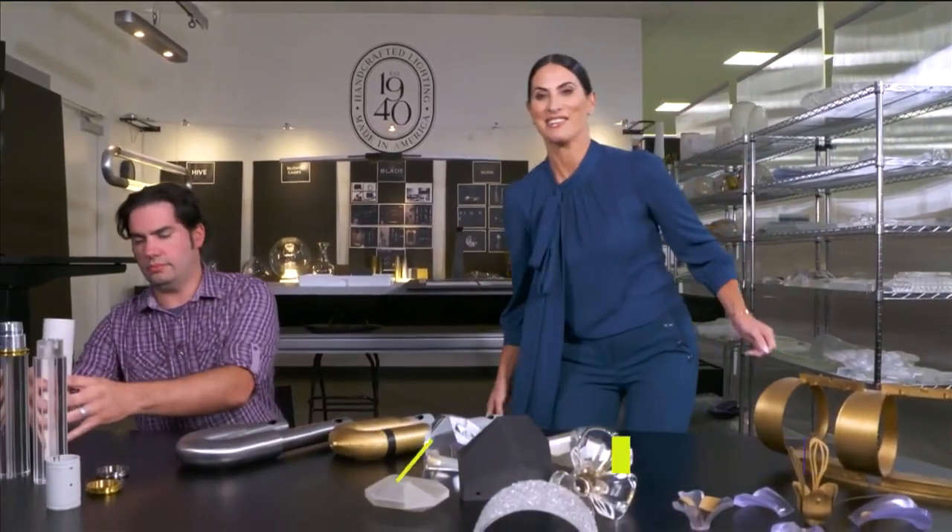Welcome back to SoFlo Home Project. I'm Elena Capra and we are here at Fine Art Handcrafted Lighting, joined by Frank Gonzalez, the director of R&D. We had just spoken with Peter about the design process and conceptual work — so where do you fit in, and what are you working on to create the decorative lighting?